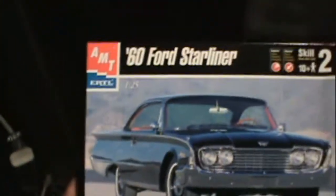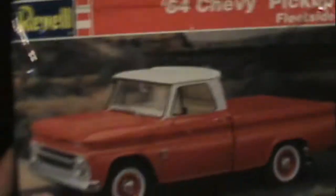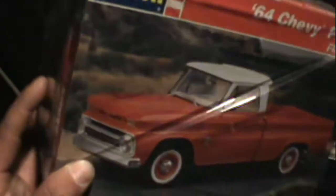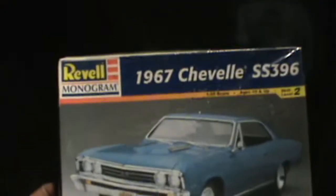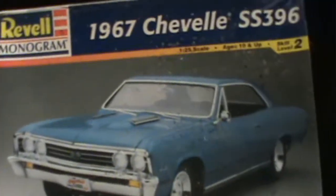Here we got a 1964 Starliner. I picked up another '64 Chevy pickup truck — I'm willing to trade this one for another pickup truck because I have three of them, so hit me up. Also picked up a 1967 Chevelle, brand new sealed — 396.